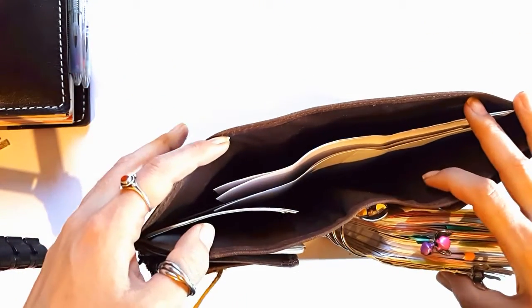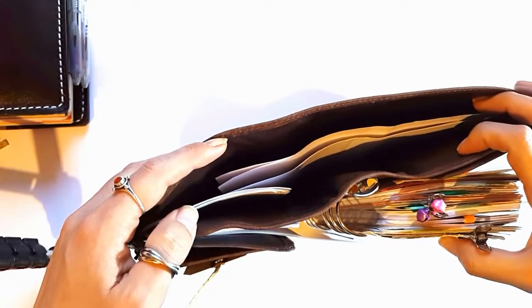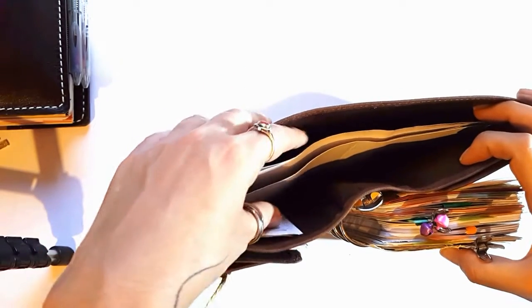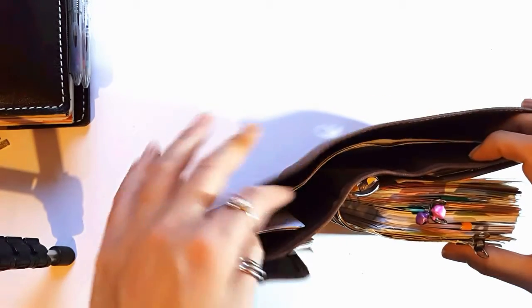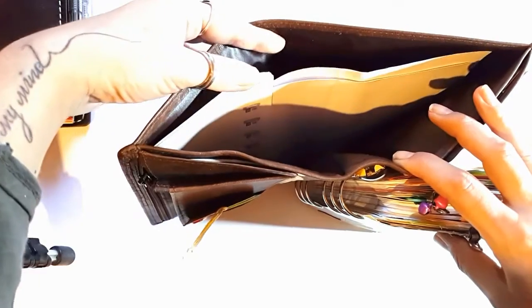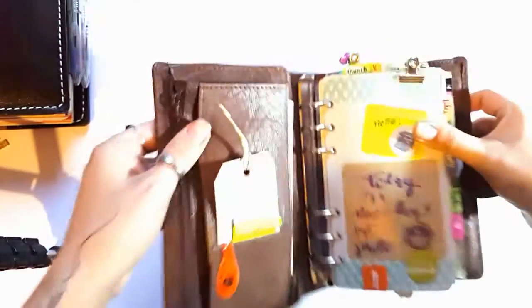The most amazing feature of this planner is the large pocket. It's a dream — you can take an A4 paper, fold it in the middle, put it in here, and the incredible thing is you can fit a lot of sheets and they don't show too much on the outside. This pocket is really amazing, large, and gorgeous. I just love opening the planner and accessing it — it's such a great feeling.